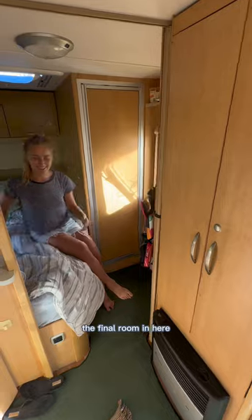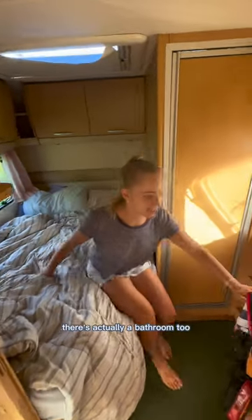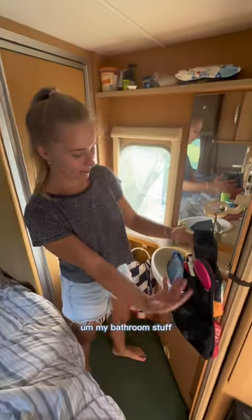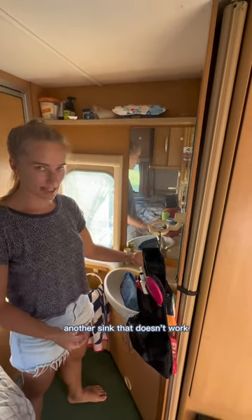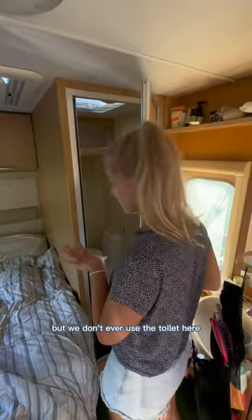The final room in here is our bedroom and also our bathroom. There's actually a bathroom too. My bathroom stuff, another sink that doesn't work. This is actually a toilet, but we don't ever use the toilet here — we use the outdoors.